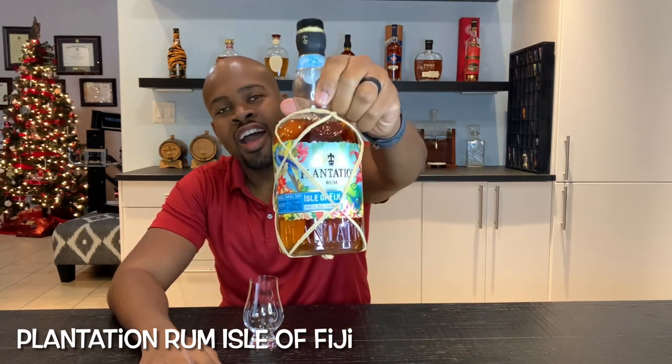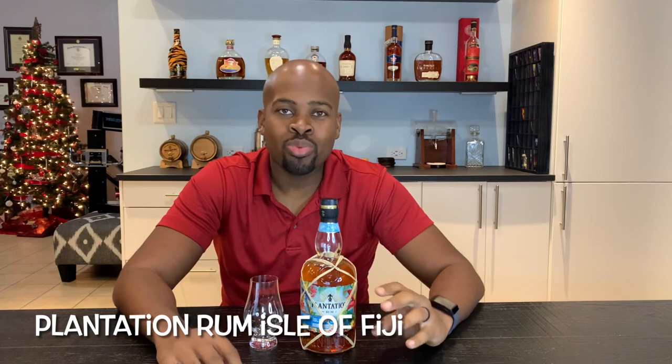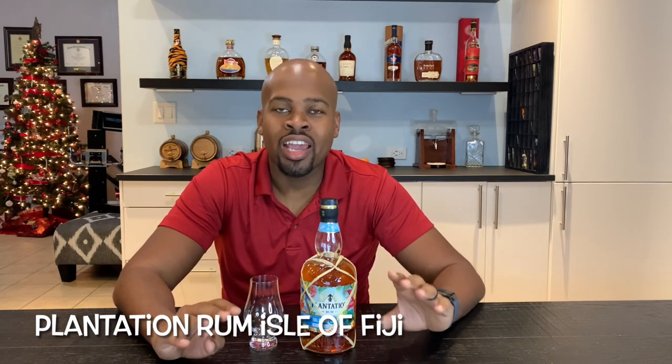Welcome back again rum lovers. We are here today with another delicious rum. This is the Plantation Rum Isle of Fiji. Plantation Rum is pretty ubiquitous across the United States — everywhere I go I see Plantation Rum bottles. It's been something I've been seeing for the last five, maybe ten years now. Plantation Rum was created by Alexander Gabriel back in the 1990s. He basically combed the Caribbean especially for delicious rums and developed this brand called Plantation Rum.